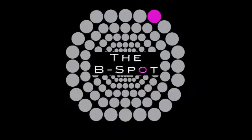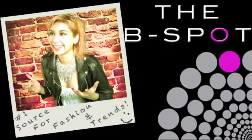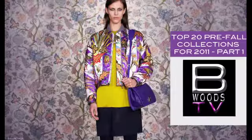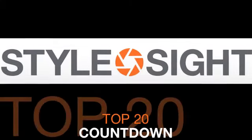Welcome back, Rebels. It's time for the B-Spot Shots Summer Specials, brought to you from the hardworking folks at the Burgundy Woods headquarters. 27 days till fall and summer wear is waning. Time to get ready for a warmer closet, and who better than style site to give us the top 20 countdown for pre-fall fashions and trends.